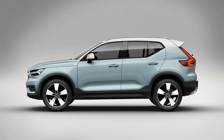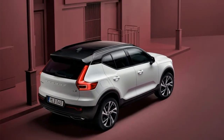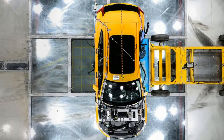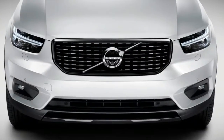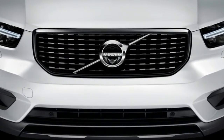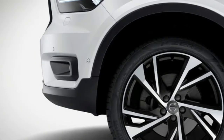Insurance is being handled by Liberty Mutual and features $250,000 bodily injury protection per person and $500,000 bodily injury coverage per accident, with a $500 deductible for both comprehensive and collision coverage. The 2019 XC40 arrives in US showrooms in spring.